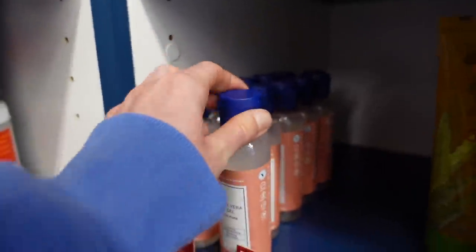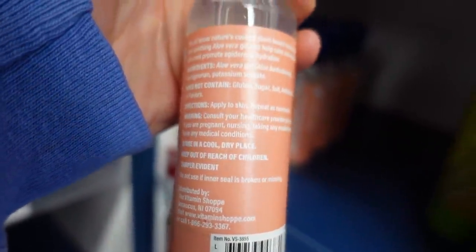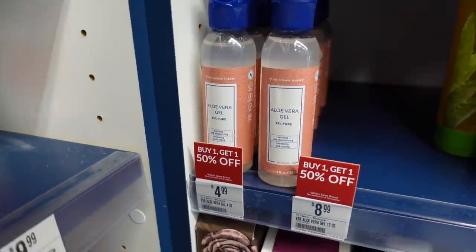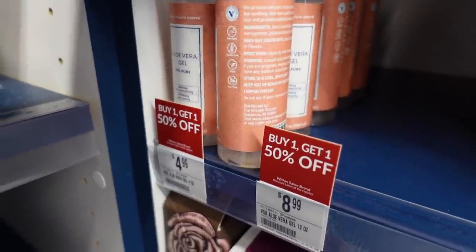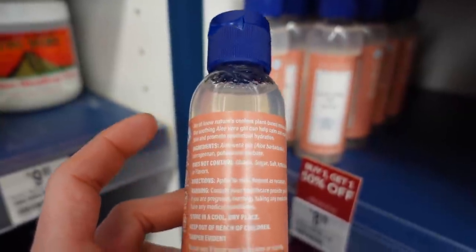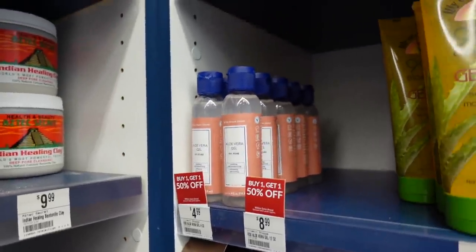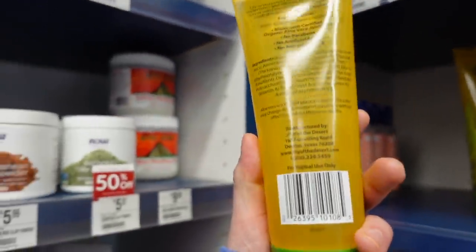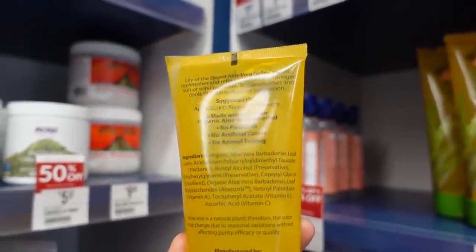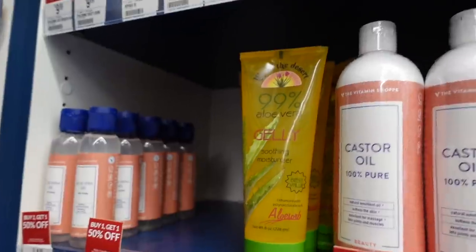Aloe vera gel — there was a shortage of this, correct me if I'm wrong, but I feel like people were really struggling to find it. Aloe vera has compounds — allicins — that can have a skin brightening effect, improve hyperpigmentation, and is anti-inflammatory. People like to put it on sunburns. This one has carrageenan as a thickener and potassium sorbate — looks pretty good at $4.99. The Lily of the Desert aloe vera jelly has vitamin C and retinyl palmitate — antioxidants that may help with healing — and no fragrance. That looks like a good product.